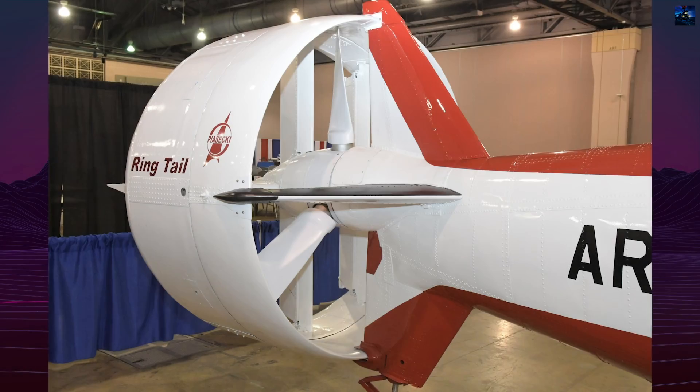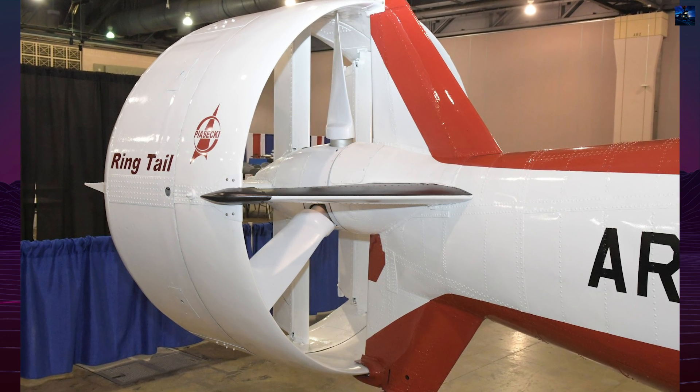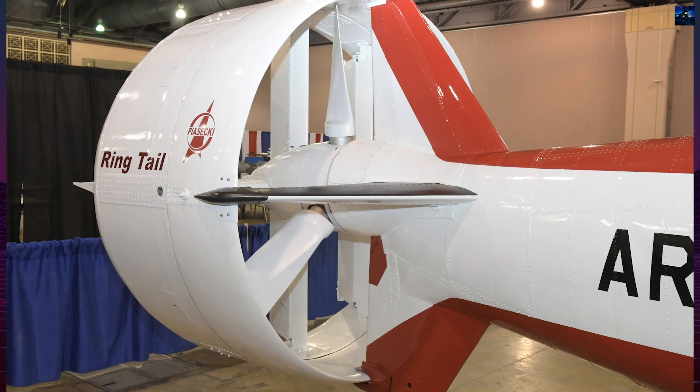Another version, the 16H1C, tested an even more powerful T58-GE5 engine with 1,120 kilowatts.